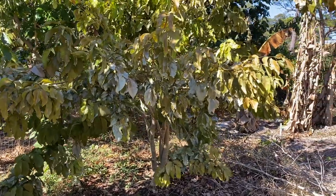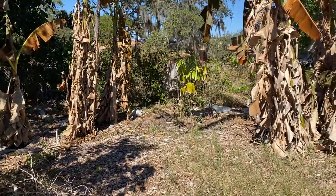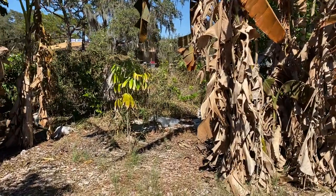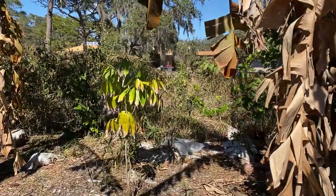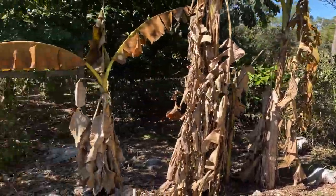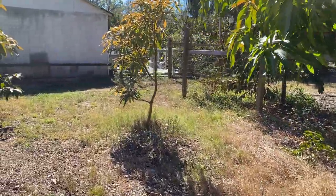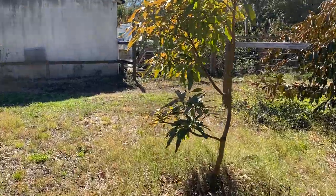The bananas all look like toast. This is an Inga cinnamomea and I did not water this one and it actually looks better than the other Inga trees. So I don't know if that's species-specific cold hardiness, the area it was planted in, or the fact that I didn't water it.